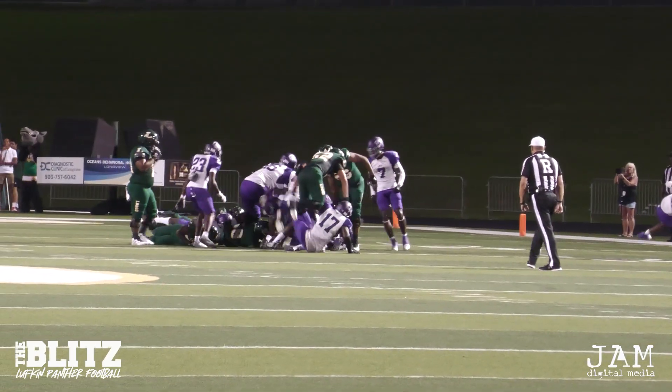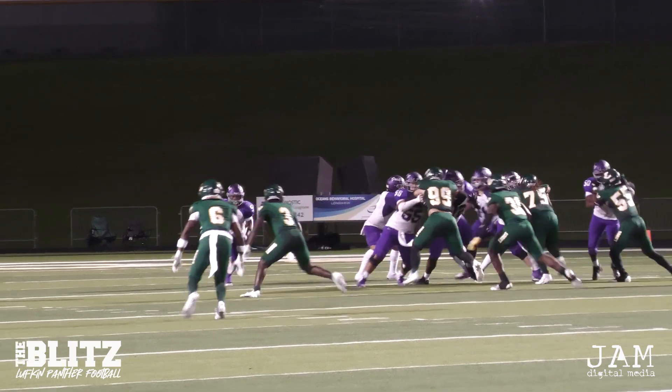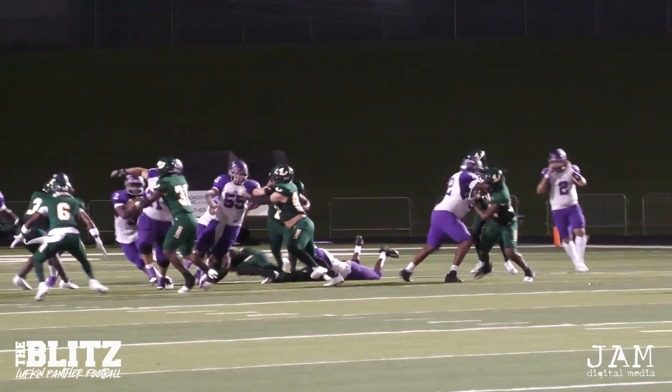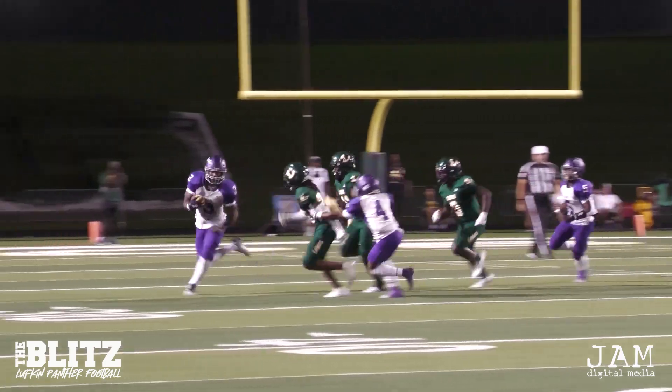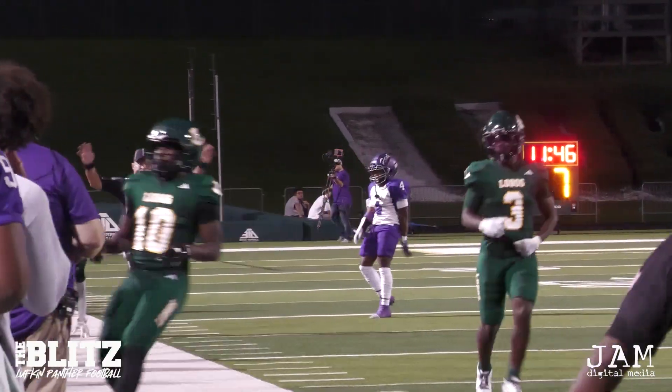Speaking of the big man, they go right back to Taylor. Personnel package for the Lufkin Panthers. They will run the cross base to the right-hand side. Kedron does bounce this one outside — he does get the corner, out past the 40. And finally, first down.